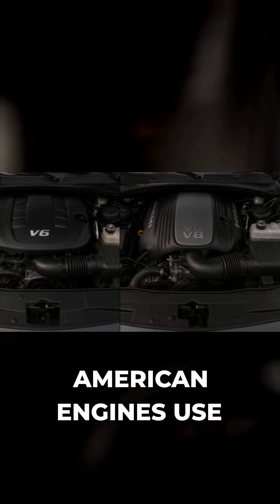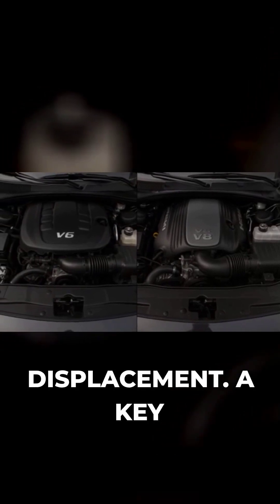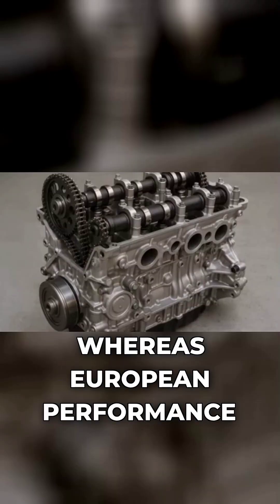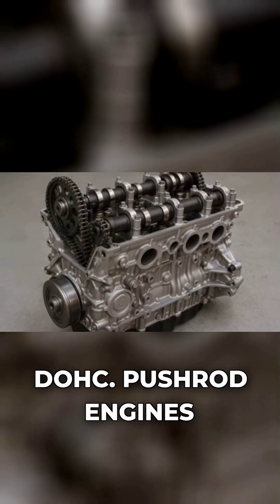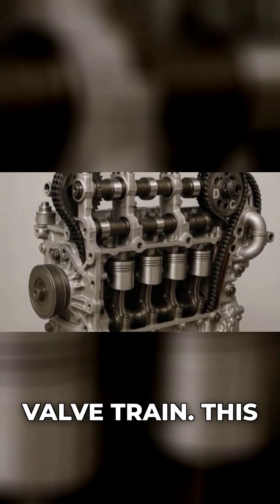Even today, many American engines use fewer cylinders — V6, V8 — and larger displacement, because there's no replacement for displacement. A key technical point: most American V8s are pushrod OHV designs, whereas European performance engines are typically double overhead cam, DOHC. Pushrod engines stack the camshaft in the block, pushing lifters and rockers, which makes for a heavier valve train.